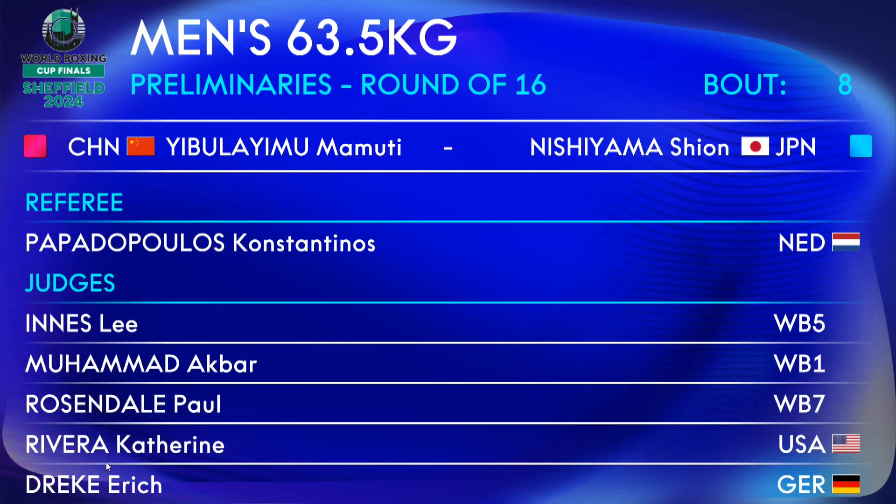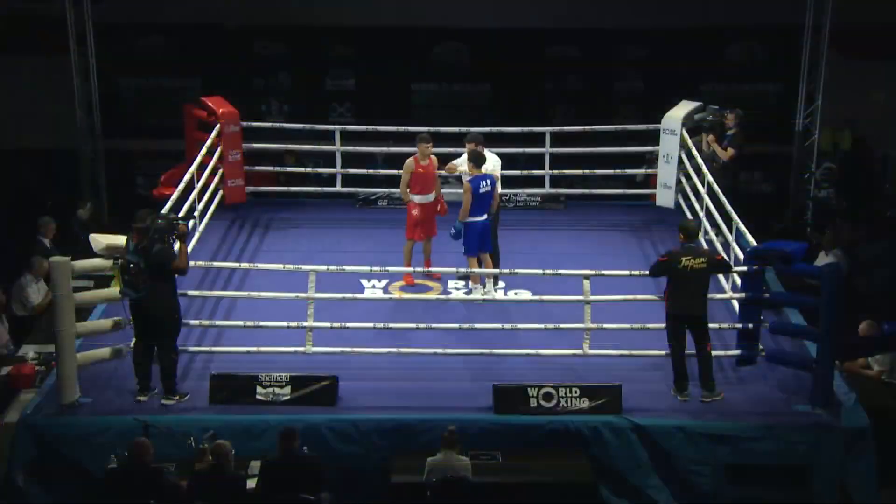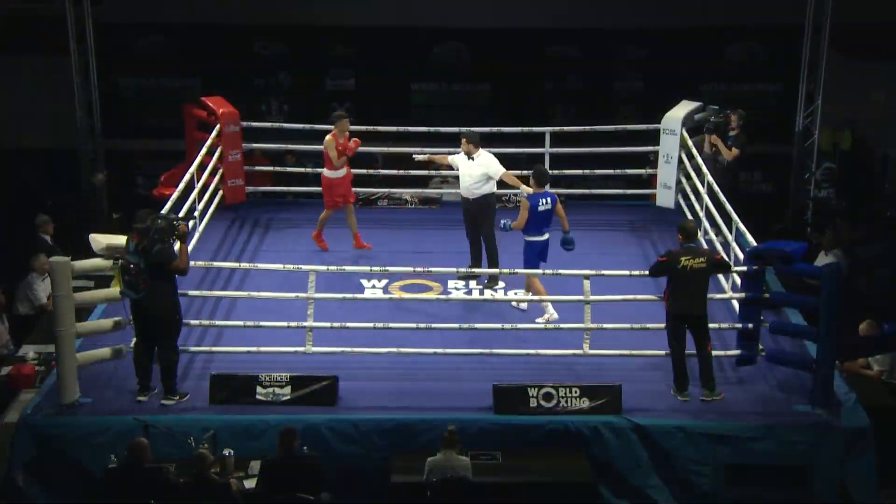Your referee representing the Netherlands, Konstantinos Papadopoulos.